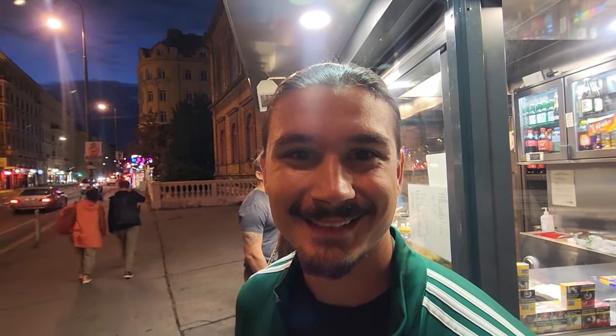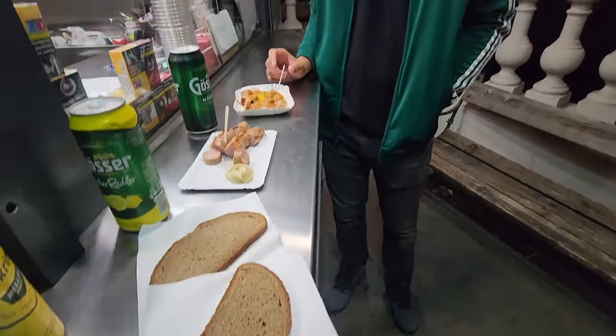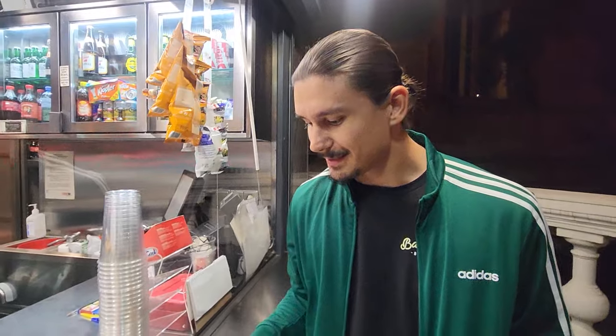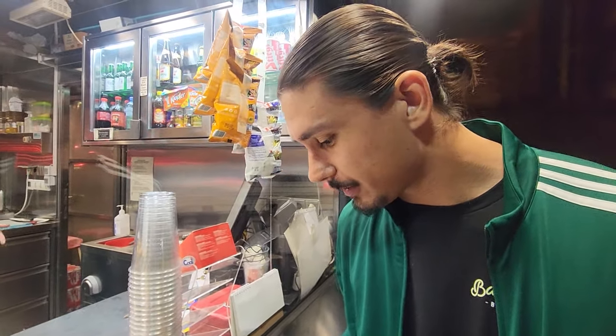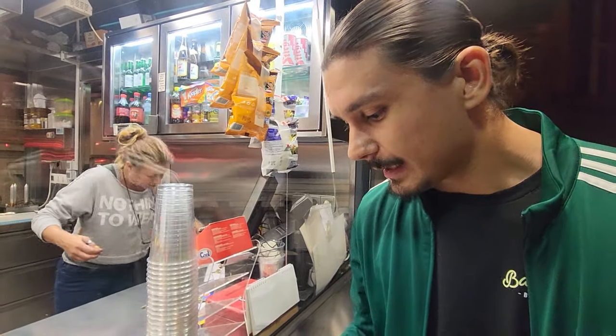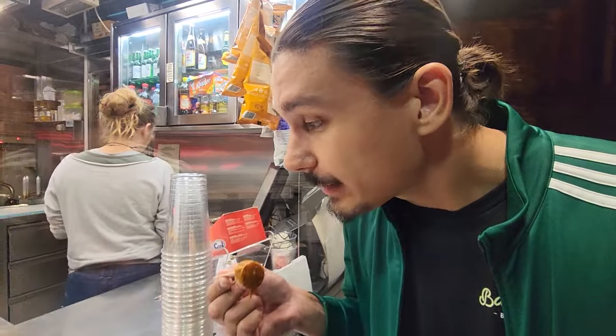So we apparently should have gotten reservations at the other place. That just gave us enough time to walk down and find a Würstelstand, which is a sausage stand. Sausages in Vienna — hopefully they're not Vienna sausages. This is the currywurst — it's a sausage with some brown curry and then some yellow powdered curry. This is one of the classics, so I'm pretty excited.